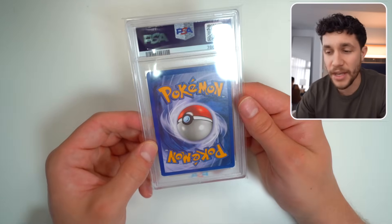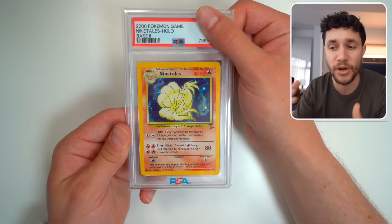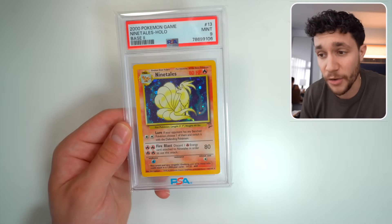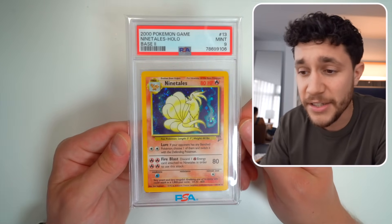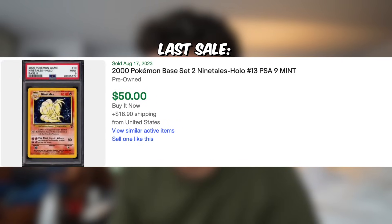All these slabs will end up over on our Whatnot channel — link in the description below. We now have a Base Set 2 Holographic Ninetales. We got a PSA 10 on the last Base Set Holo Ninetales — we get a nine on this one. PSA 9 Base Set 2 Holo Ninetales, which goes for around $50. The card looked really good, so maybe they're grading a little bit more strict now.